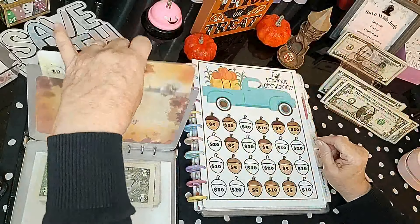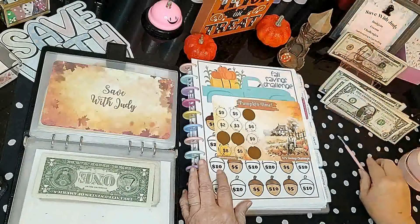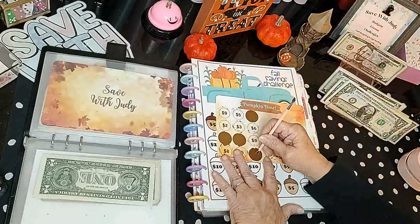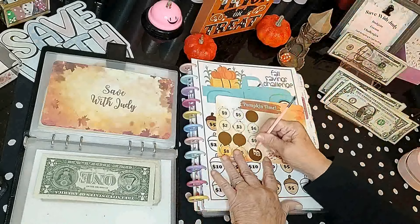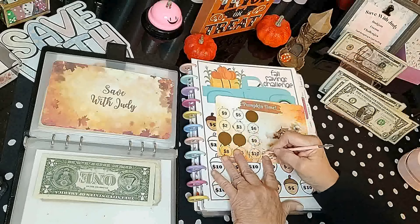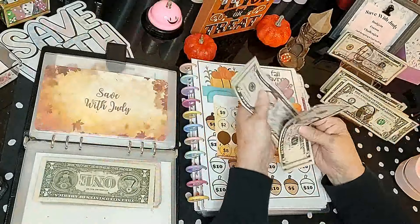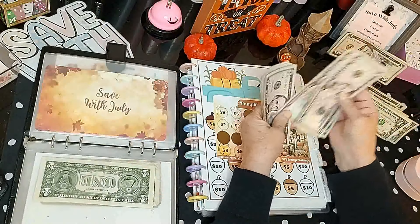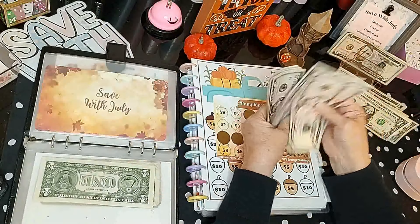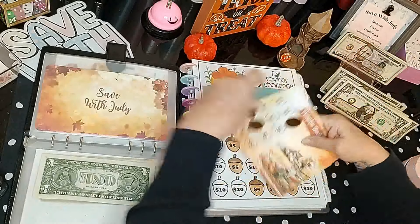Now we have one of my scratchers — Pumpkin Time, which is a $75 scratcher. Let's see which one we're doing today. One, two, three, four — going to the bottom, and it is ten dollars. Let's see where we are — we have $57 in this one so far.